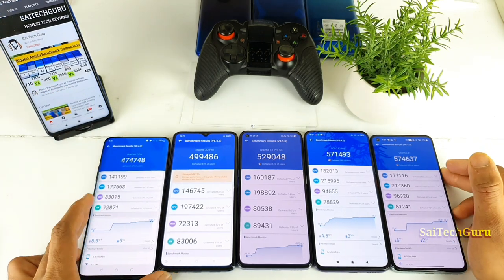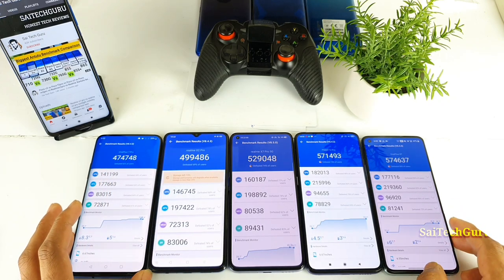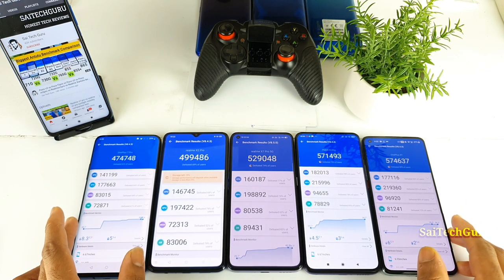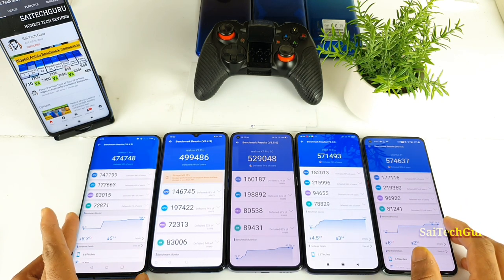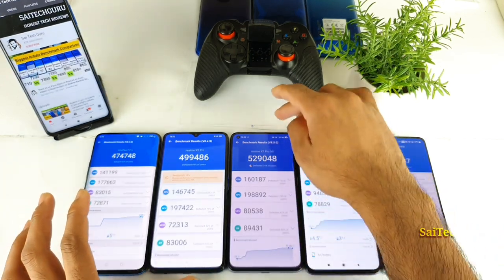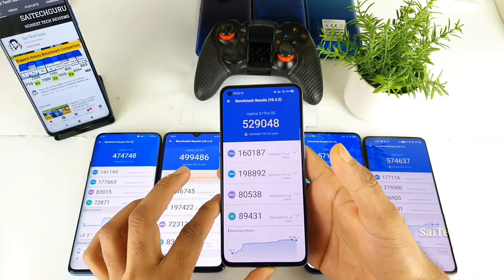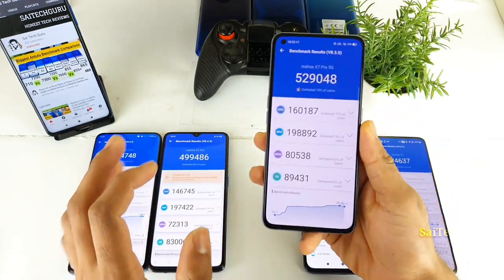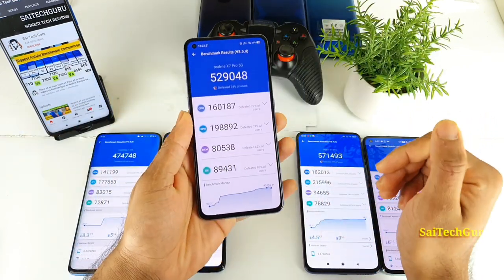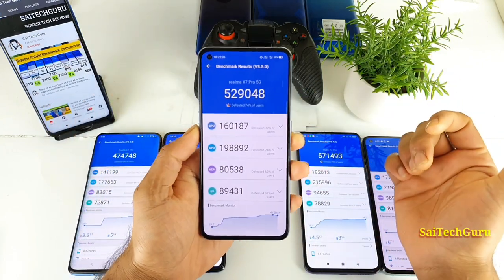You can clearly see the difference in Android benchmark scores between all these different processors, starting from the 855 to the 865. In the future we will be seeing more phones coming with the 875 and 888 as well. Right now the Dimensity 1000 Plus processor is the latest, and this phone sits exactly in the middle of the Snapdragon 855 Plus and the 865.